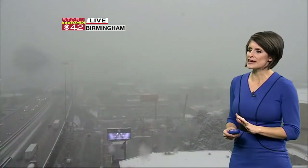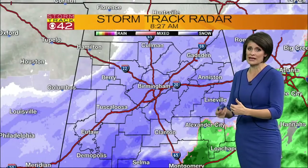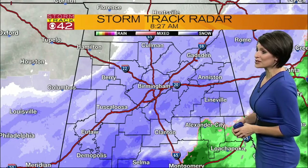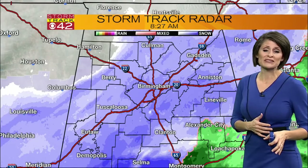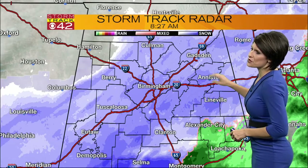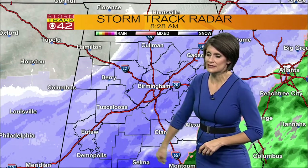It looks like the cars are taking it a little bit more cautiously. So if you do have to be out on the roadways, just take it easy, folks. Here's what we're looking at — all of that rain has completely converted to snow across all of central Alabama. Heavier pockets of snow from Anniston all the way back through parts of Shelby County, down into Clanton and into Perry County.